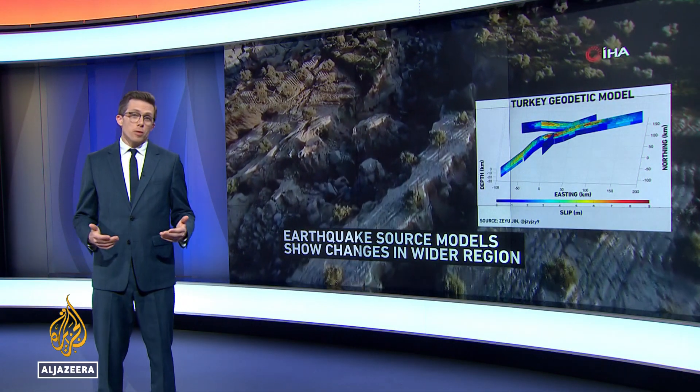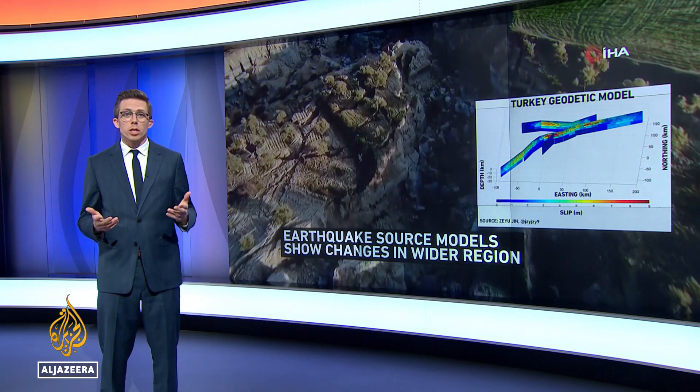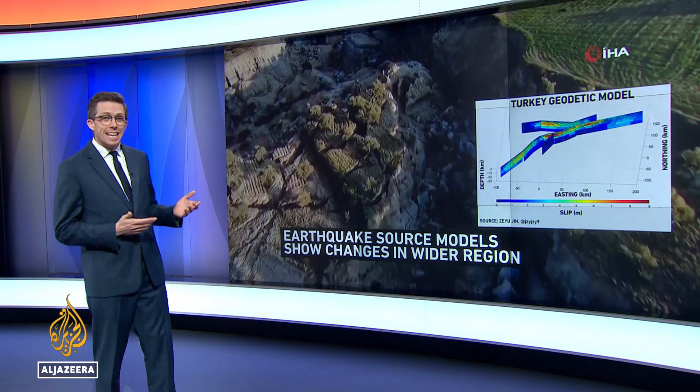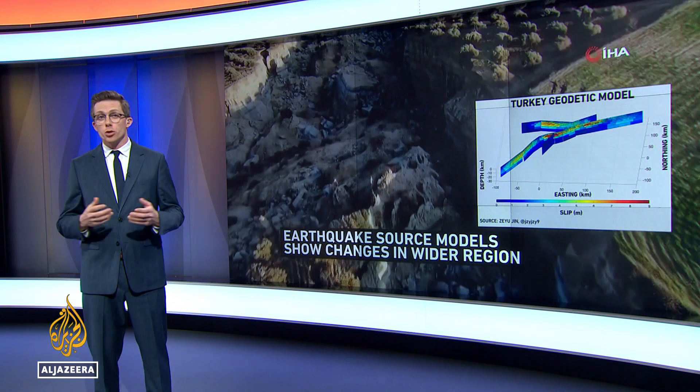These tremors have affected the surrounding faults. The question now is where this might happen next. All of this data is going into earthquake source models. They can't forecast when an earthquake will happen, but they can show where one is overdue.